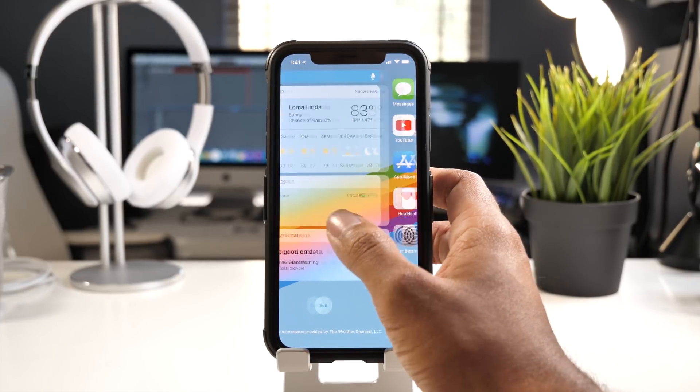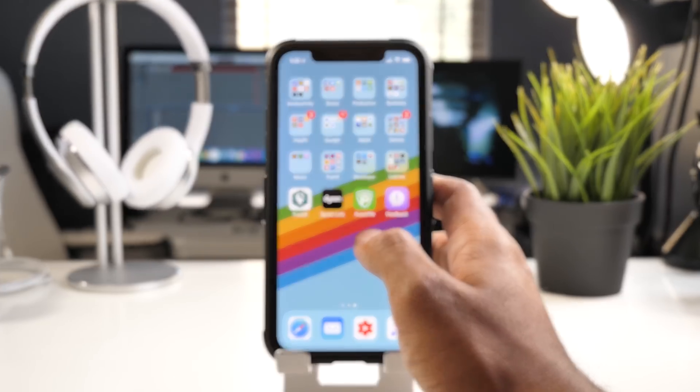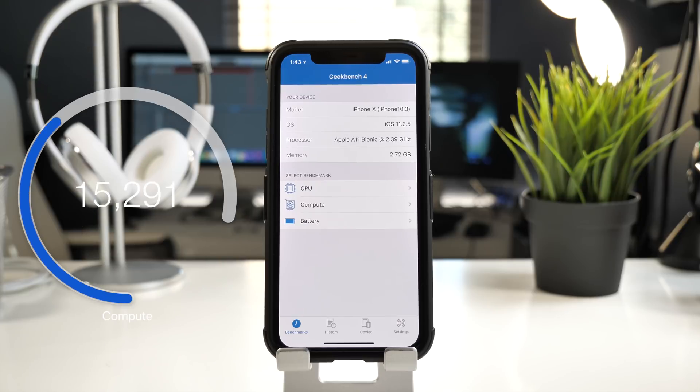Moving on to iOS 11.2.5, we're seeing Face ID get a little bit more speedy. I went ahead and ran some quick benchmarks in Geekbench and found that the CPU score was just about the same as in iOS 11.2.1, and comparative to iOS 11.2 it was about the same as well. The compute score was significantly lower, but we're seeing faster processing and a more stable feel to iOS 11 now.